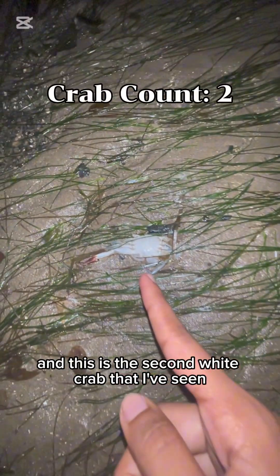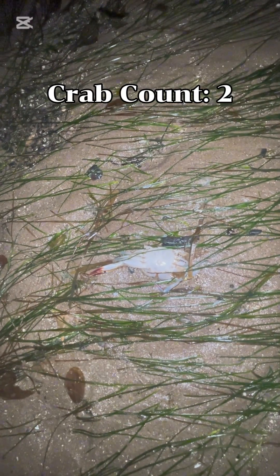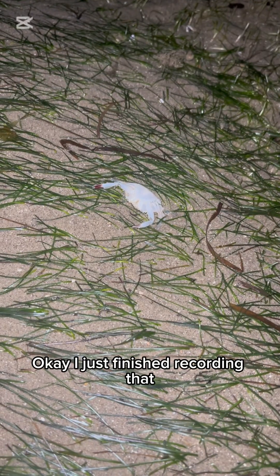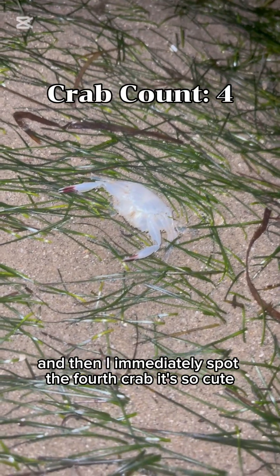Now we're at the region where it's low tide, so typically we can spot more organisms here. This is the second white crab I've seen, but I don't know if it's sleeping or dead. I've found about three crabs and a lot of shells. And right after recording that, I immediately spotted a fourth crab — so cute!